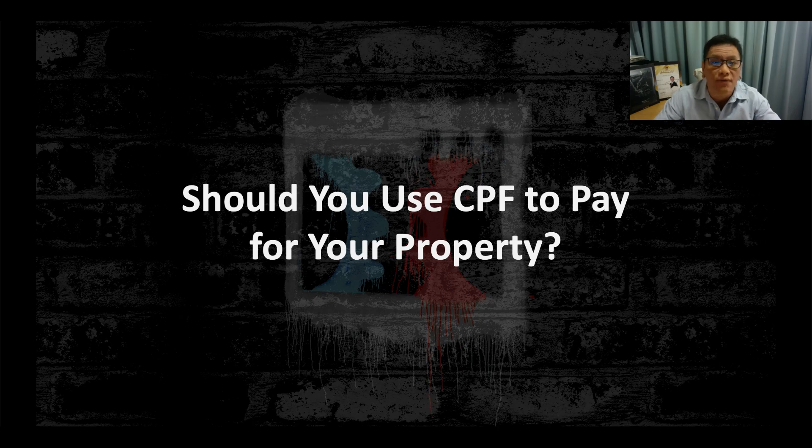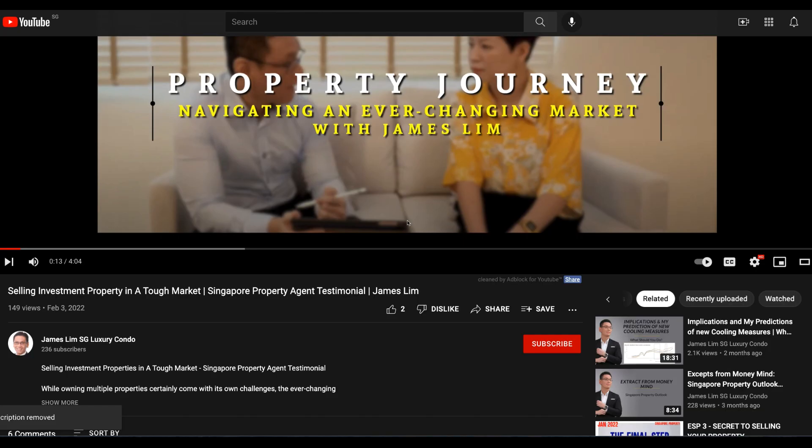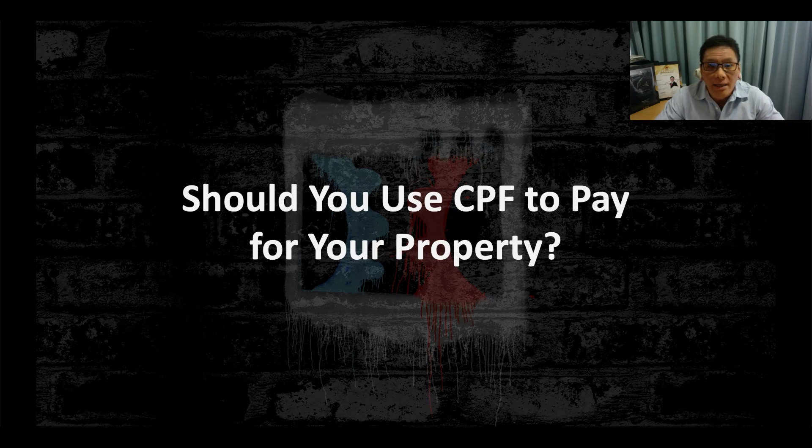Before we get started, make sure you subscribe to this channel on YouTube and click on the alert notification. I'm James Lim, founder of the Property Plus System, and today I'll be talking about using your CPF and your bank loan in order to maximize your profit margin when you purchase a property.